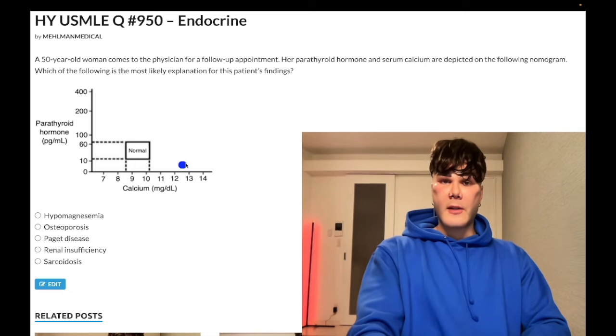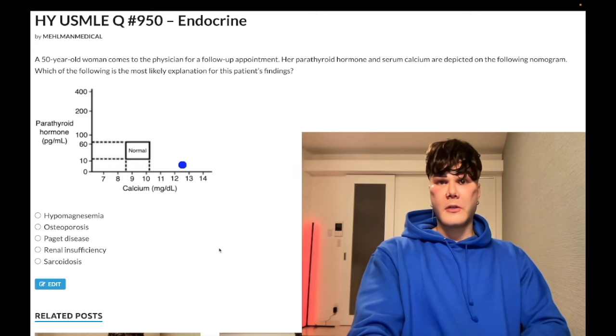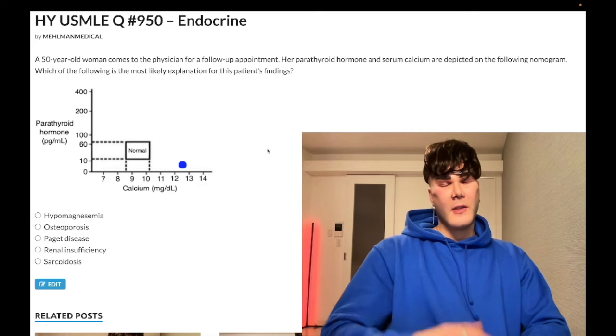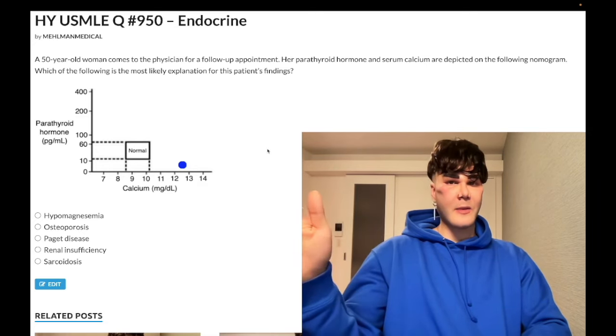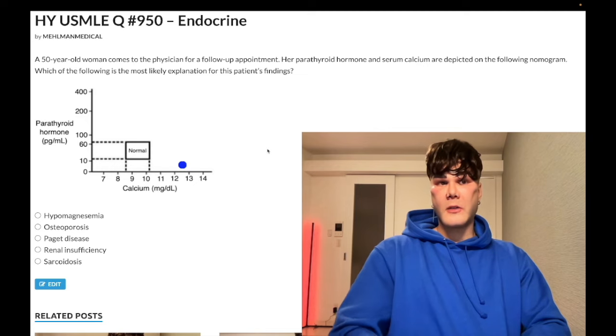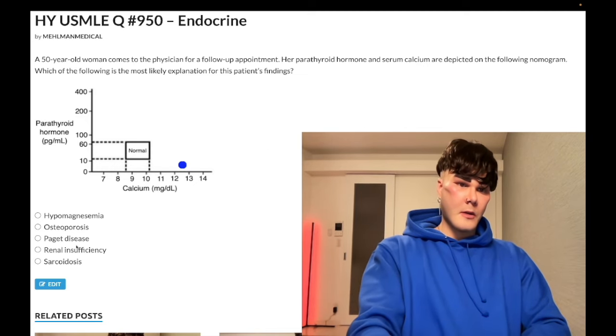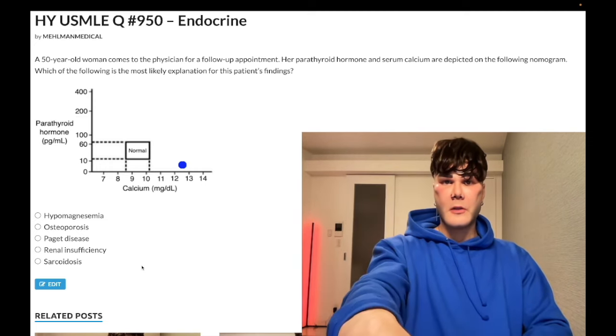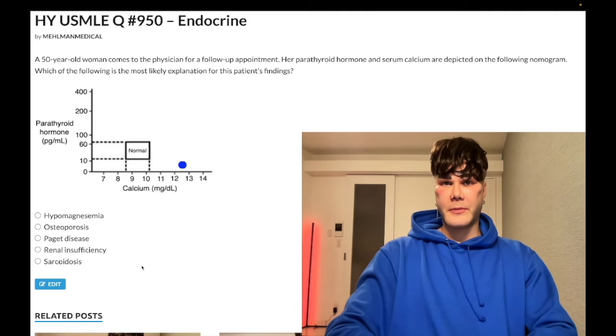Another important answer for the same graph location — high calcium, low PTH — is metastatic malignancy. Any cancer that metastasizes to bone, such as breast cancer or melanoma, causes lysis and leaching of calcium out of the bone. Even in prostate cancer with blastic mets, you still get hypercalcemia. Malignancy is an important cause of calcium leaching out of the bone. Subscribe to the channel — I appreciate your time. Thank you.